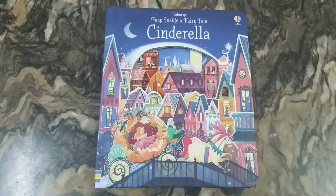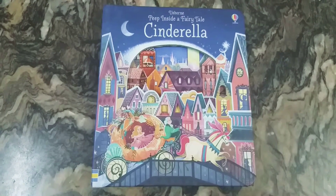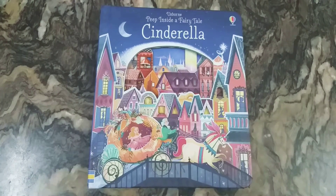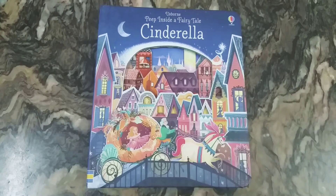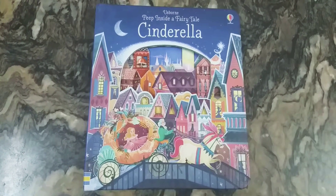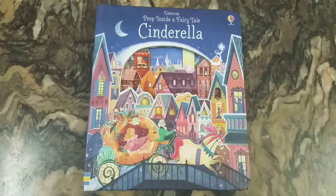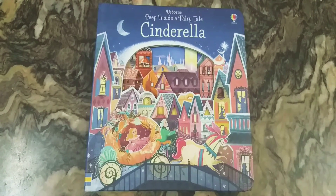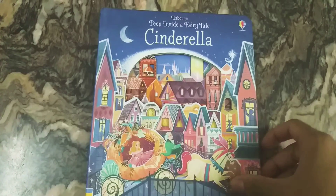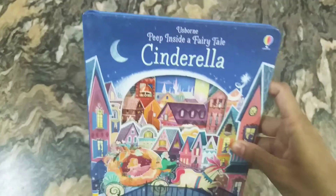Hello guys, today let's check out another beautiful book. This is the Usborne Peep Inside a Fairy Tale: Cinderella. This is one of the books in the series called Peep Inside a Fairy Tale by Usborne, which contains beautiful fairy tales illustrated and designed for very young children. All these books are board books and they contain designs with laser cut edges and flaps to enjoy reading.